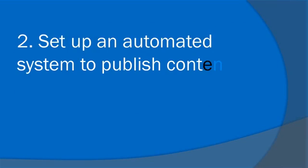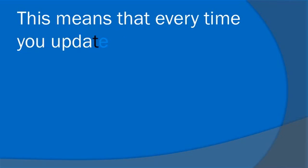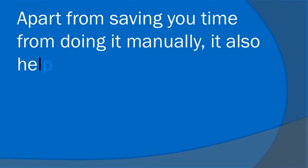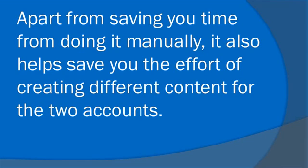Number two, set up an automated system to publish content to your Facebook page. This means that every time you update your blog or site with new content, it can be automatically published on your Facebook page. Apart from saving you time from doing it manually, it also helps save you the effort of creating different content for the two accounts.